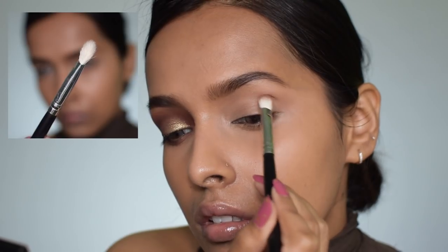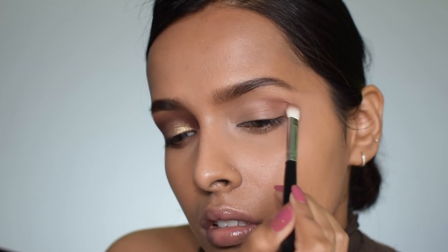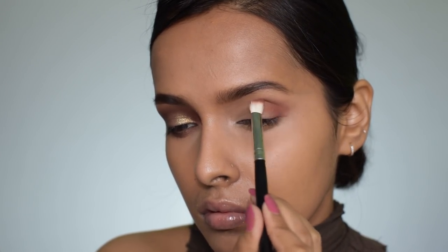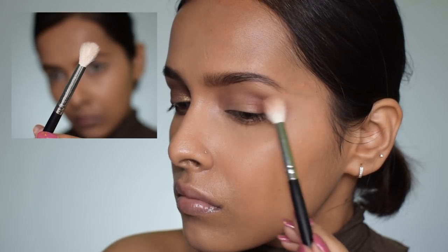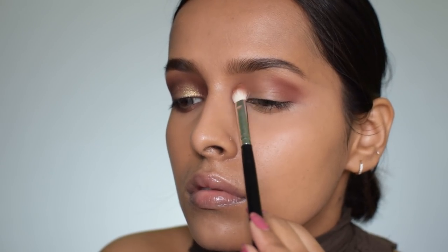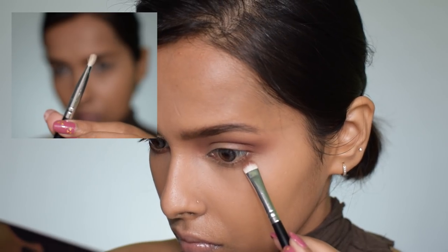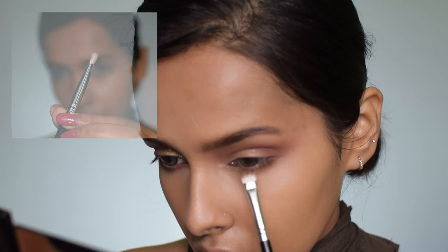I'm starting with the shade Umber, which is a matte brown. I apply it in my socket first, then focus it in my outer V, and ultimately take it to my inner corner where I diffuse it into my eyebrows. Then I use a clean blending brush to blend it out. I build it up and blend two to three times for a very blended effect. The shades are blendable and buildable — there's some kickback on the pan but they're super pigmented.